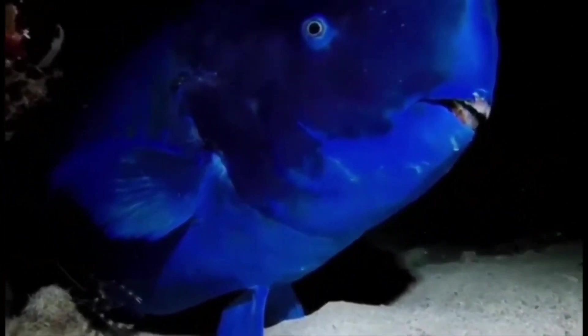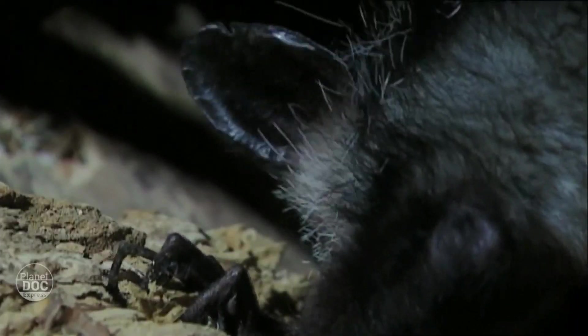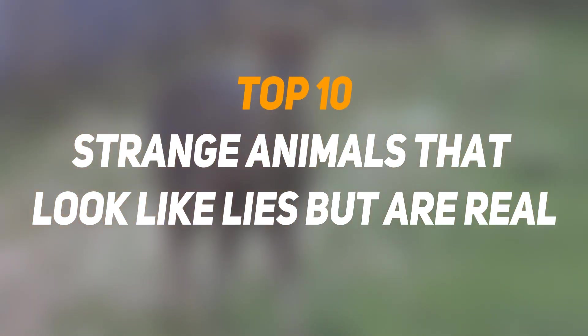Hey guys, welcome back to our channel. With more than 8 million species of living things on Earth, it's no wonder that nobody has seen them all. If you wanted to look at 8 million pictures of all the cool animals roaming the Earth, it would take around 8 years if you spend 30 seconds on each photo, non-stop without any breaks for eating or sleeping.